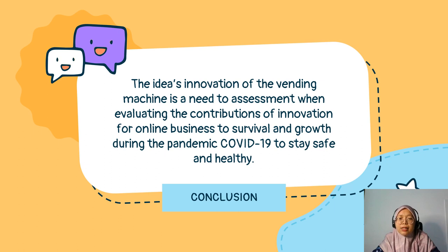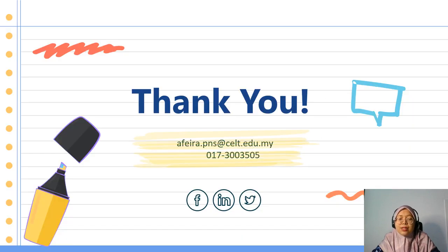Last but not least, as a conclusion, the innovation idea of the vendor machine is a necessity to assess when evaluating the contributions of innovation for online businesses to survive and grow during the pandemic COVID-19, to stay safe and healthy. With that, thank you. Assalamualaikum.